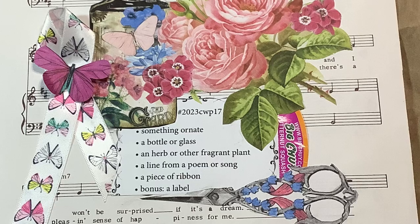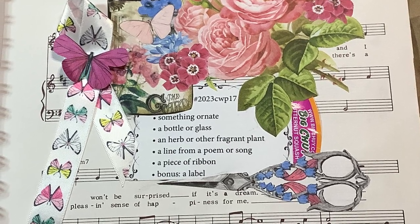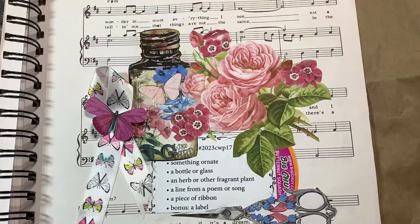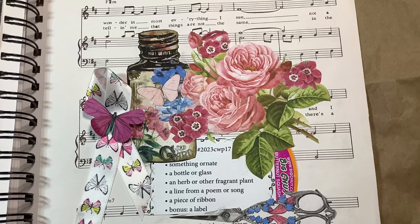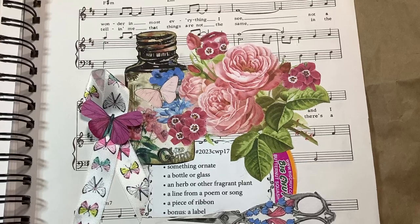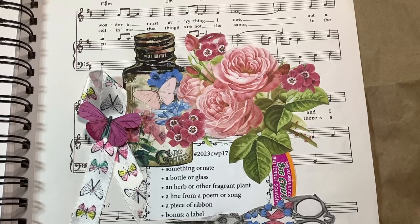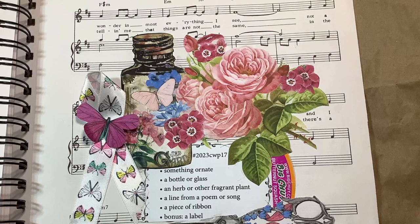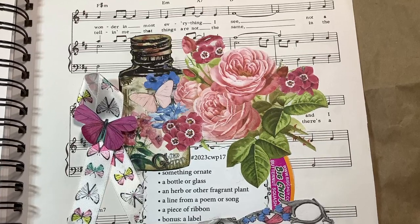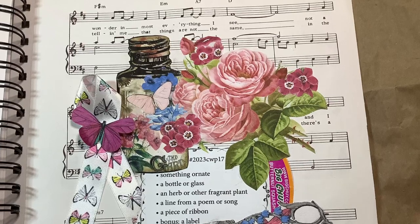And a line from a poem or song. In the background, I have a piece of sheet music from an old Carpenters book that I had from when I was very young. They were one of my favorite singing duos, and the words here are: 'Wonder in most everything I see, not a cloud in the sky, wouldn't be surprised if it's a dream.' And I used that whole page in the background.